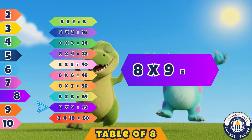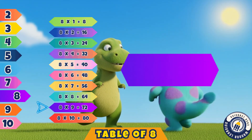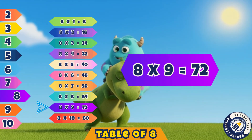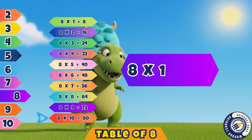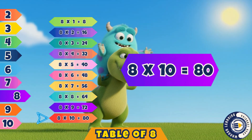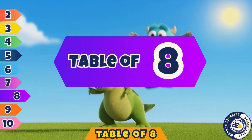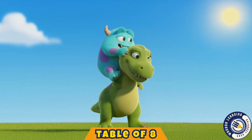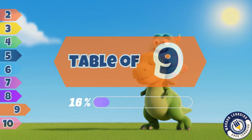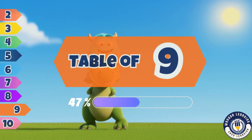Eight nines are seventy-two. Seventy-two. Eight tens are eighty. Great job kids, you sang so well. The table of eight you can now tell.